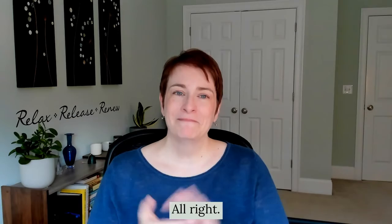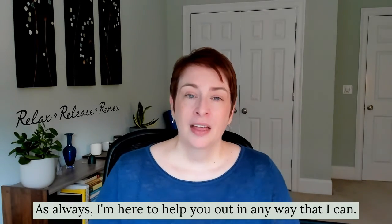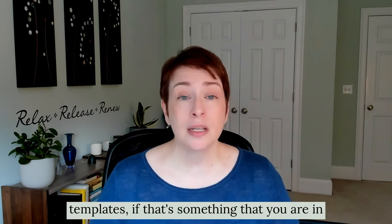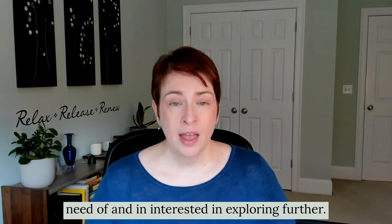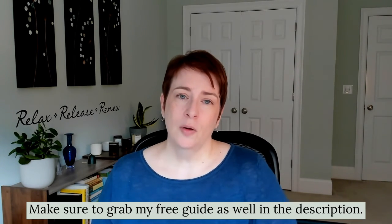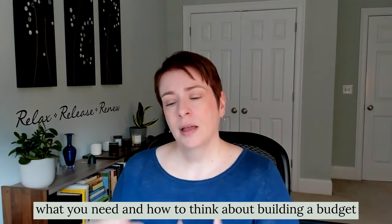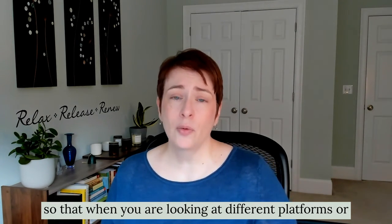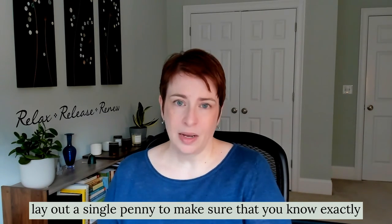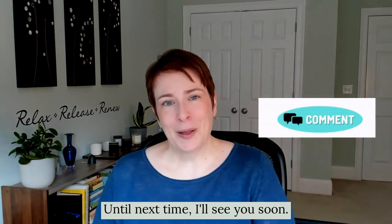Piece of cake! I hope you found that information and tutorial helpful. Make sure to check out the description below to grab the link for DIY legal templates if that's something you're interested in exploring further. And if you're early in your website building journey and not sure where to go, make sure to grab my free guide in the description as well — I'll walk you through how to plan out what you need and how to think about building a budget, so you know exactly what you need and how much you can spend. Thanks again, and until next time, I'll see you soon.